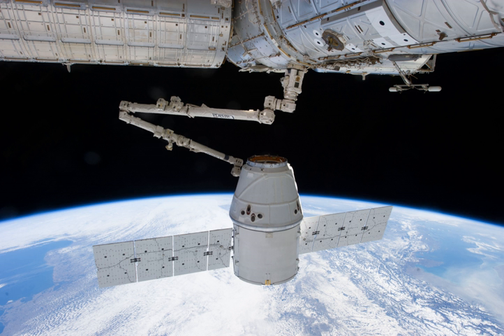On March 26, Dragon was unberthed from the Harmony node by the Canadarm 2 at 8:10 UTC by commands from ground controllers. Its release from Canadarm 2 occurred at 10:56 UTC. The Expedition 35 crew then commanded the spacecraft to slowly depart from the International Space Station. The SpaceX Dragon fired its engines for the last time at 15:42 UTC, sending it through Earth's atmosphere for a splashdown in the Pacific Ocean at 16:34 UTC. A team of SpaceX engineers, technicians, and divers recovered the vehicle and its scientific cargo off the coast of Baja for the journey back to shore, which took about 30 hours.